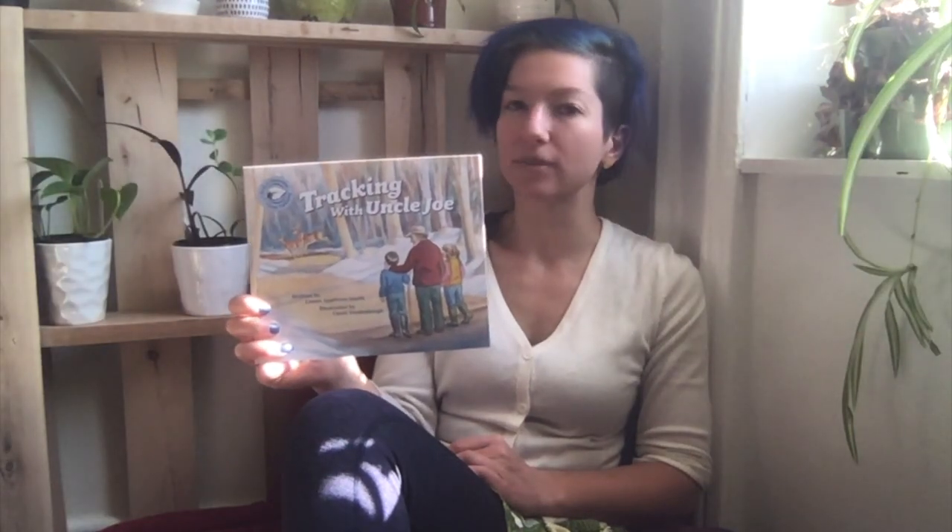Hi, good morning everyone! It's good to see you this morning. I'm going to read a book called 'Tracking with Uncle Joe,' written by Laura Appleton Smith and illustrated by Carol Brandenburg.